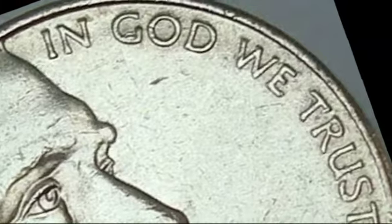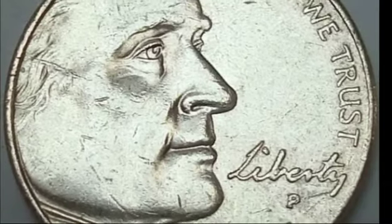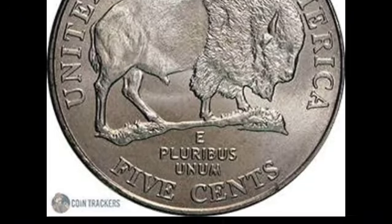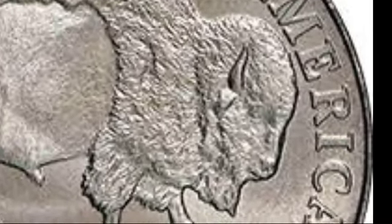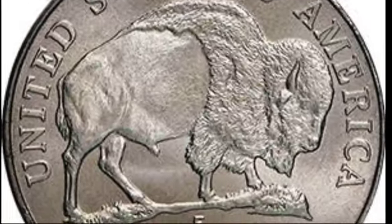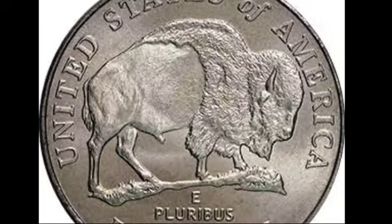Although the 2005 buffalo nickel was minted in large quantities — with over 939 million pieces produced — certain factors influence their value today. Most coins in average circulation are worth only their face value of 5 cents. However, collectors seek out well-preserved specimens or those with unique errors, which can significantly increase their value. Coins in mint state, graded MS-63 or higher, can fetch anywhere from $5 to $1,100 depending on their condition. Coins with a satin finish, especially those from the Philadelphia or Denver mints, are particularly valuable, with some selling for as much as $20 in the highest grades.